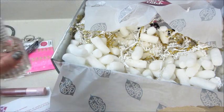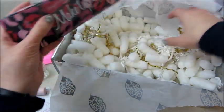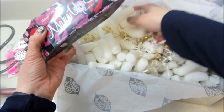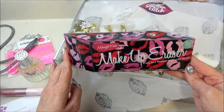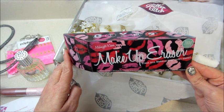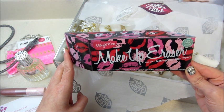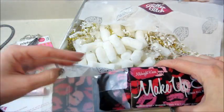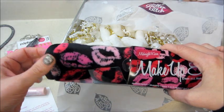I think this is the last item in the box — the box was super light this month. It's a makeup eraser. I've not tried this but I've heard good things about them. It retails for twenty dollars, and apparently you can erase all your makeup with just water and this cloth. Instead of being plain, it has little kisses imprinted on it.